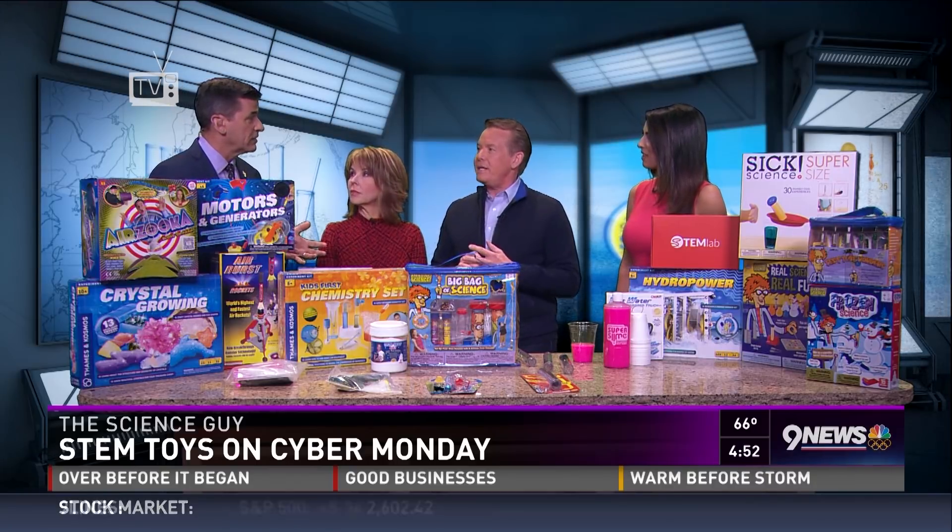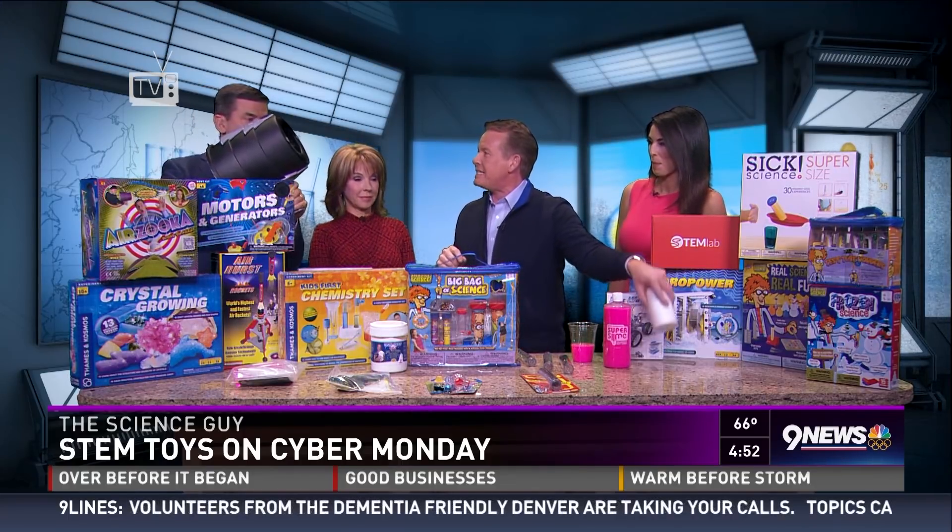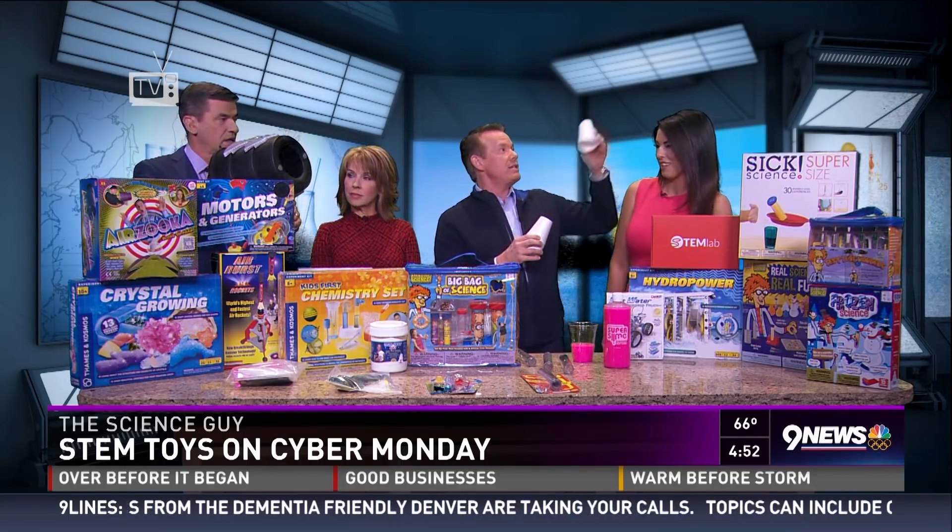It used to be that an educational toy was a boring toy. Tell me how boring this is — it's called Air Zuka, and it's one of my favorites. You have it there. So you blast air; you pull it back. Christine, you stay right there.